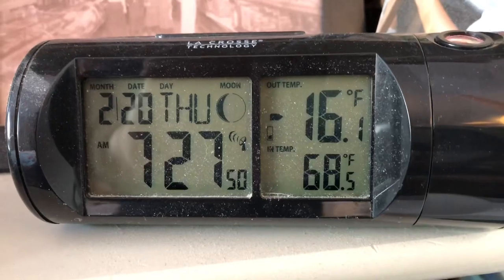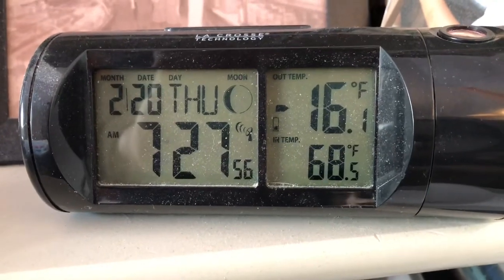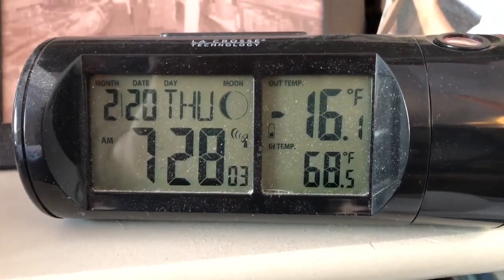Top left you can see the date: February 20, 2020. The time is 7:27 AM. It's minus 16.1 degrees outside and 68.5 degrees inside.